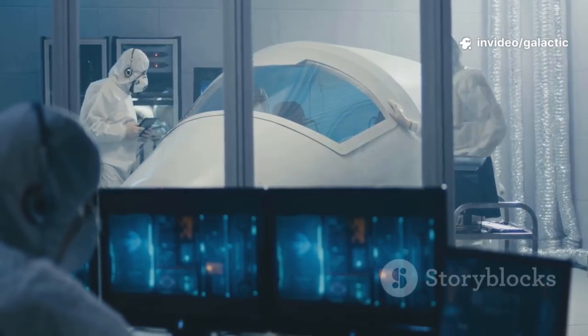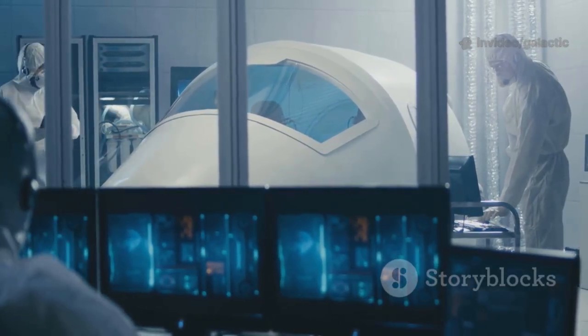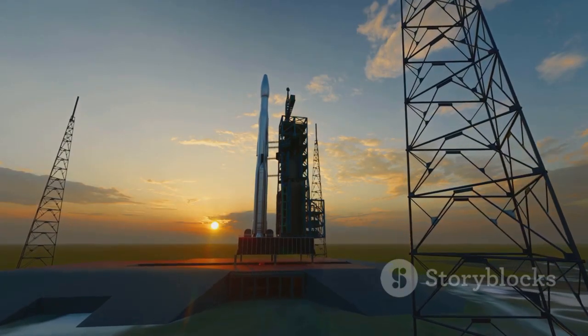Raptor 3 isn't just hardware — it's the embodiment of our drive to explore and ensure the survival of consciousness. It's the heart of Starship, designed to make life multi-planetary.